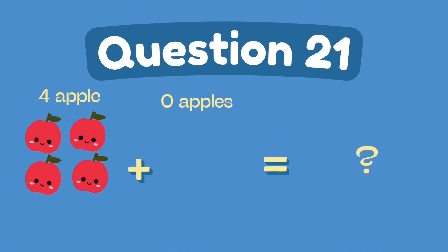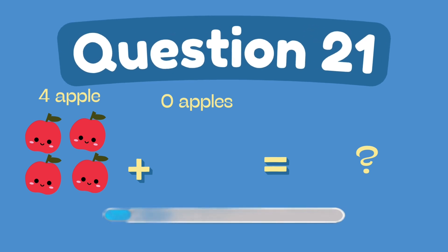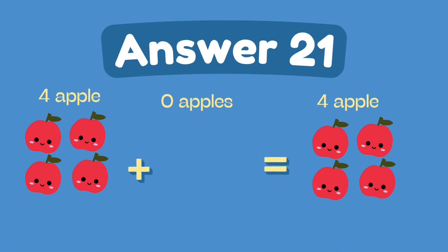What is four plus zero? The answer is four.